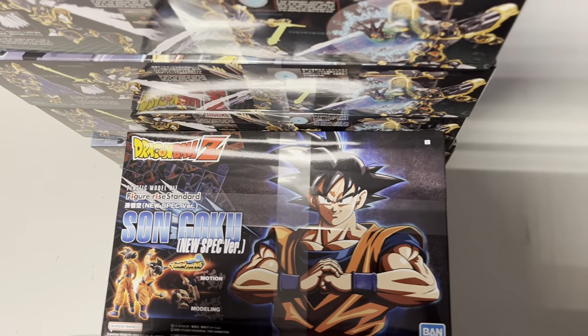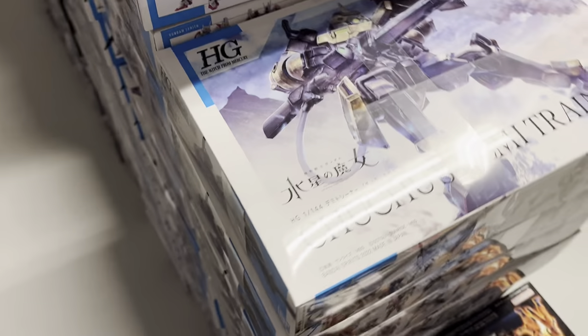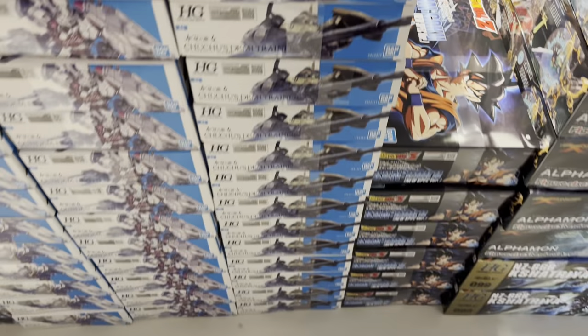We got some more of the new Sangoku Nuspeg — the first one was actually sold right away. Then we got Chuchu's Demi Trainer from Witch of Mercury — we got plenty of those.